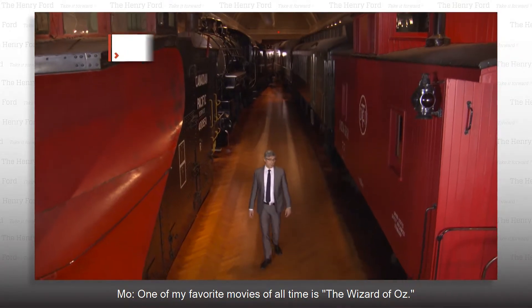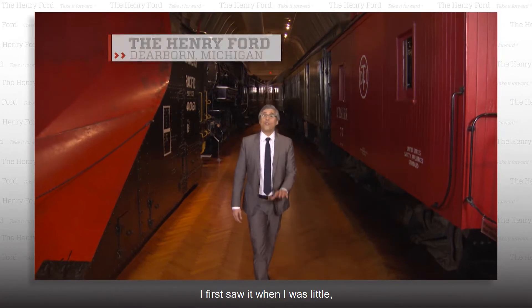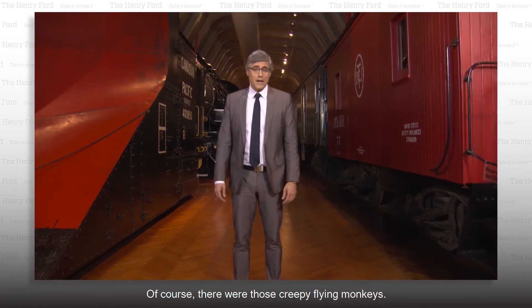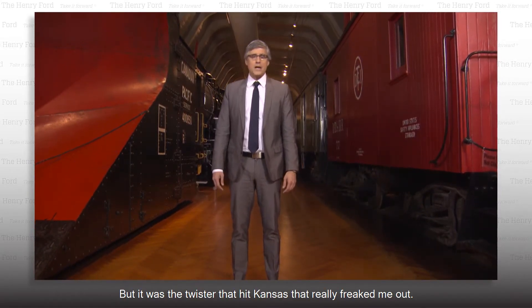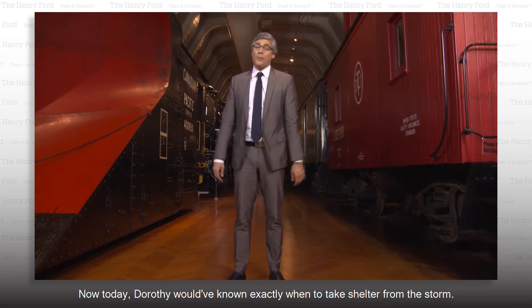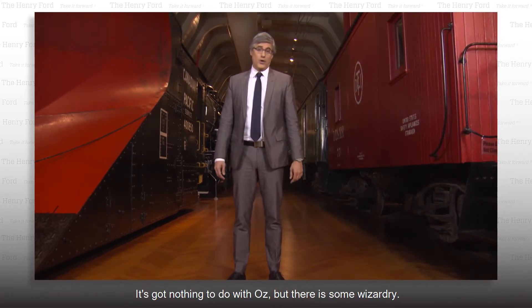One of my favorite movies of all time is The Wizard of Oz. I first saw it when I was little, and there were a few things that scared me about it. Of course, there were those creepy flying monkeys, but it was the twister that hit Kansas that really freaked me out. Now today, Dorothy would have known exactly when to take shelter from the storm. It's got nothing to do with Oz, but there is some wizardry.